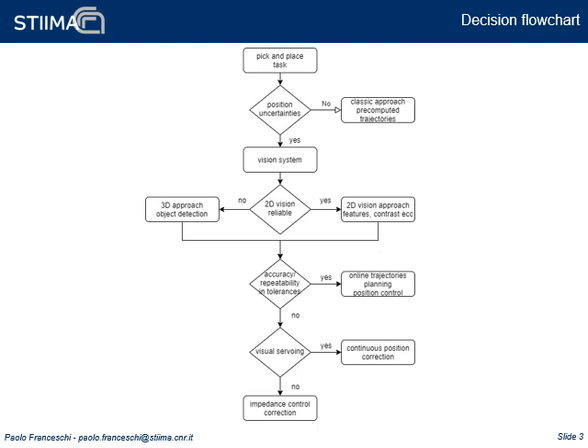In novel applications, the aforementioned constraints can be released, improving flexibility and efficiency, at the cost of increasing the perception requirements of the robotic system. A workflow of the decision process can be summarized as in the figure.